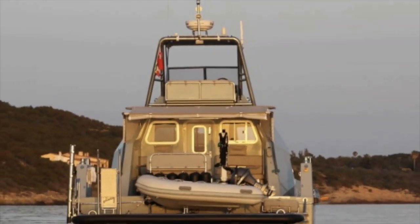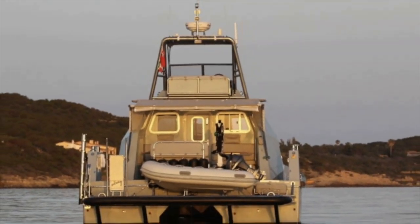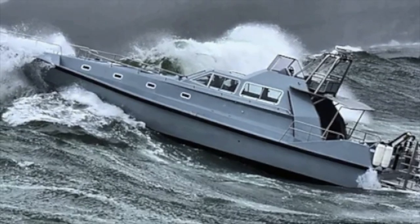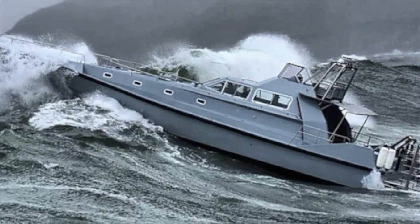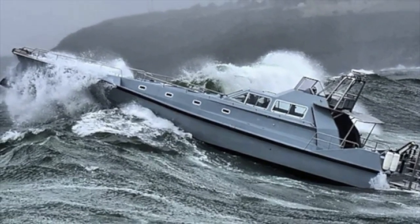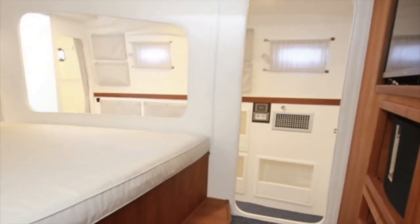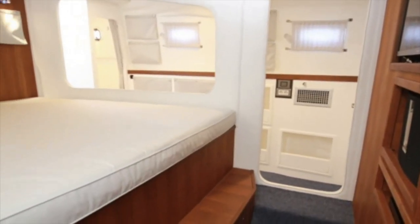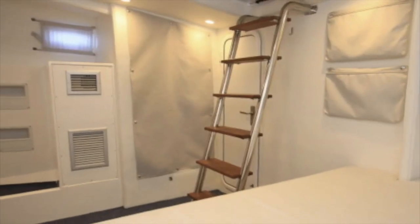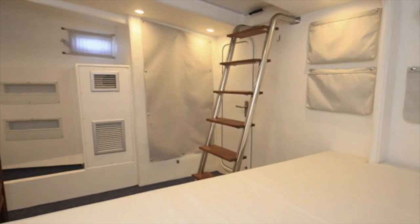She has a length of 23 metres, which is 75 foot. She has a beam of 5.4 metres, or 18 foot. Her draught is 1.3 metres, which is 4 foot. She can accommodate four guests in two cabins. Emner was built in 2019, and is made of an FRP composite material.